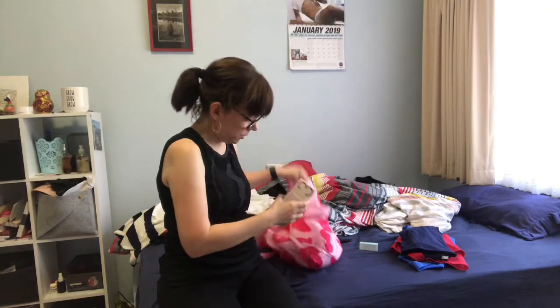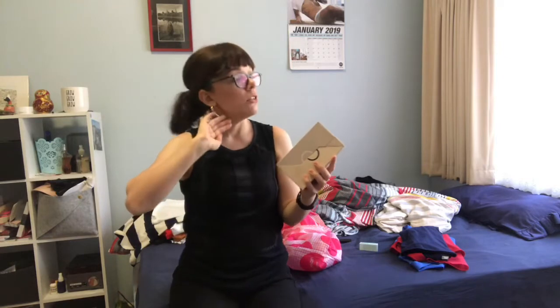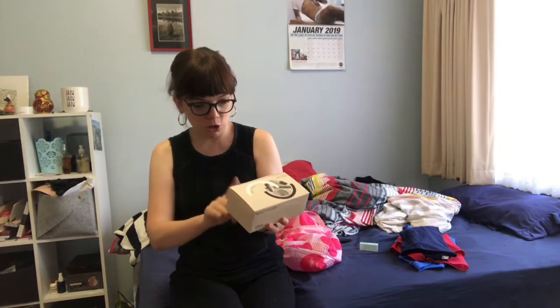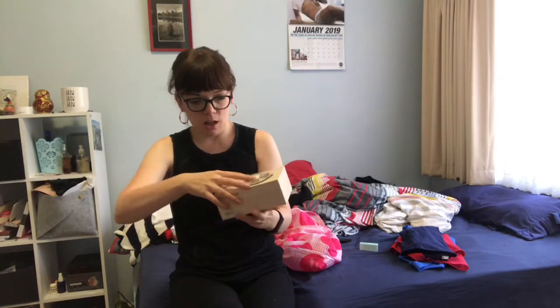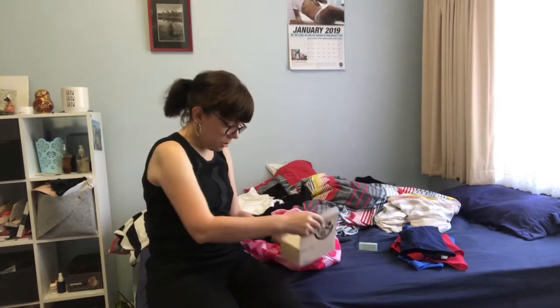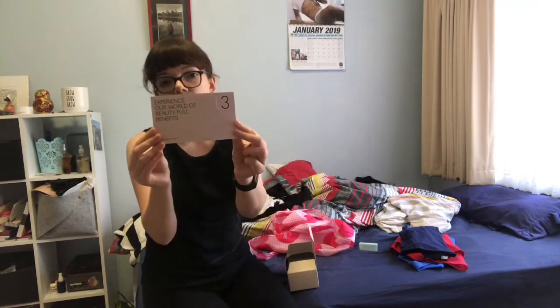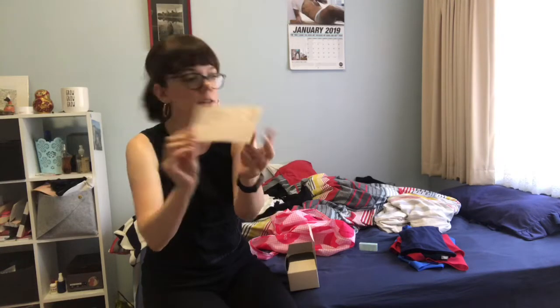The final thing I have is the Mecca Level 3 beauty box. It came out today, the 23rd of January 2019, and probably by the time this video is out it'll be almost gone. I'm going to show you what I got - I haven't even opened it yet so it's a surprise for me as much as for you.